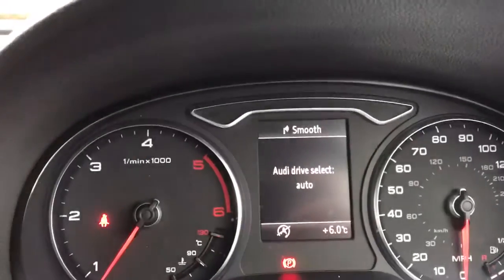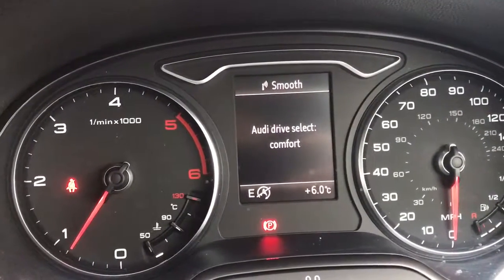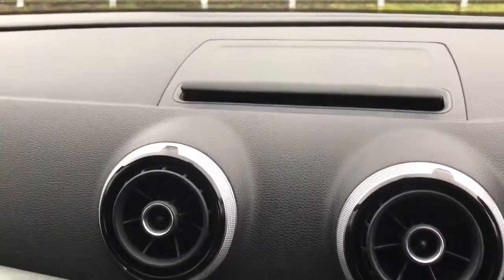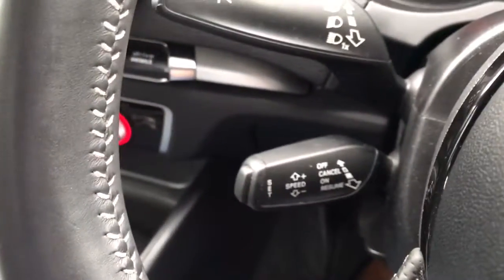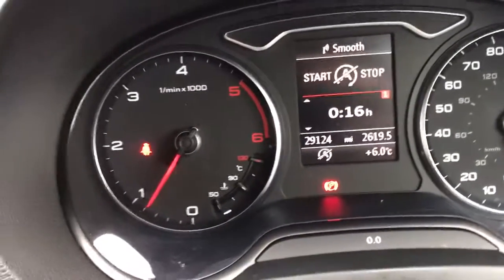Different driving modes — if I press that, you can see you've got dynamic, individual, efficiency, comfort and automatic. We've got S-Line embossed steering wheel with audio controls, telephone controls, and cruise control. As you can see, the car's done 29,000 miles. It really is a beautiful car to drive.